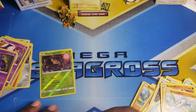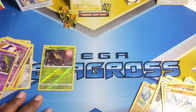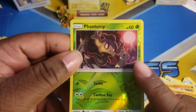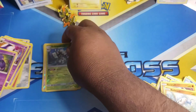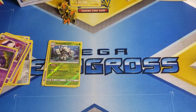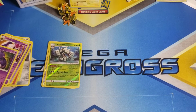Pretty much every good card we pulled from Guardians Rising besides the Tapu tops was a reverse rare, and I didn't even realize that. Do you see that Mimikyu back there? I didn't even realize that. Beautiful art — I might have to get some more of those. But we didn't get a banger this time, you guys.